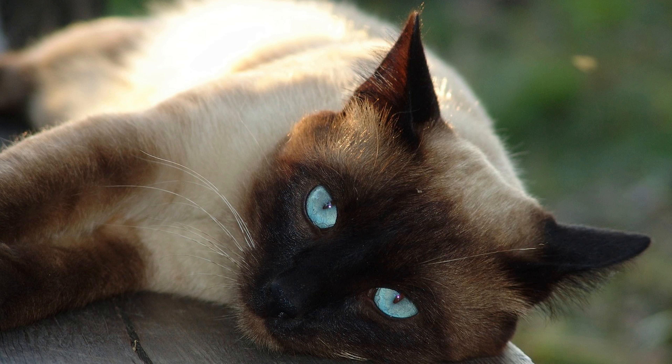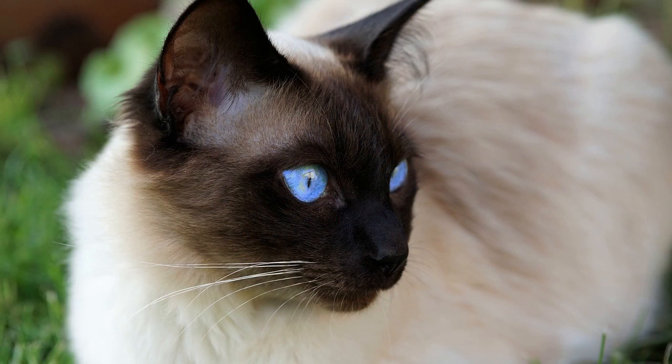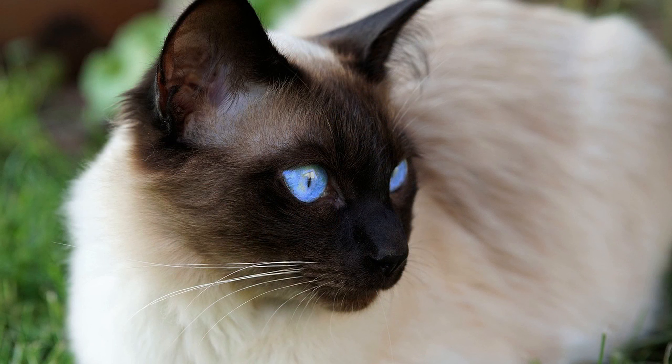The cost of a Siamese cat can range from several hundred to a few thousand dollars, depending on the factors mentioned above. Here's a general breakdown of potential price ranges: pet quality Siamese $500–$1,200; show quality Siamese $1,200–$2,500; rare or colorpoint Siamese $1,000–$3,000. Kittens are generally more expensive than adult Siamese cats.